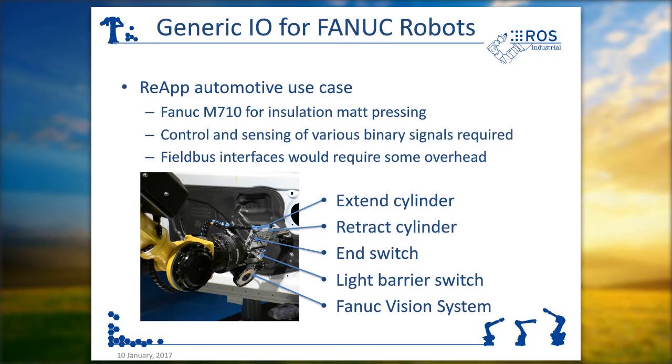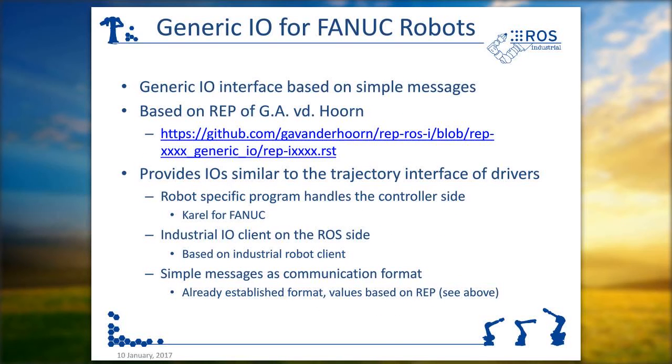The second part I wanted to talk about is one of the pilot demonstrators you've also seen in the video. We used the FANUC M710 for the insulation web pressing, and we had to do control and sensing of various binary signals — for example, extend the cylinder, retract the cylinder, readout end switches, and all of that. We didn't want to use fieldbus interfaces because of availability reasons. So we asked around and were led to a RAP written by Mr. van der Hoorn, which I read, found quite nice, and decided to implement.